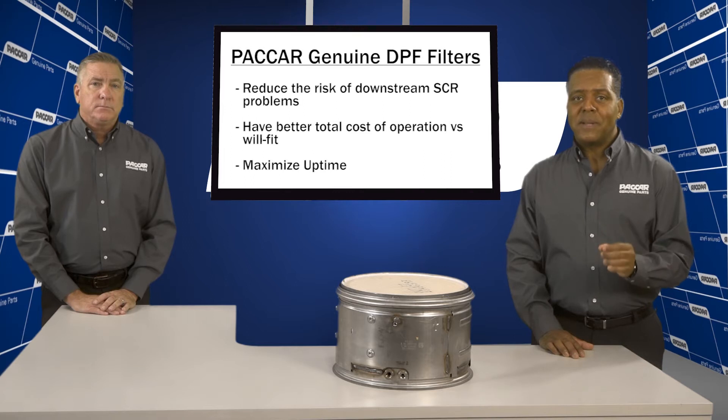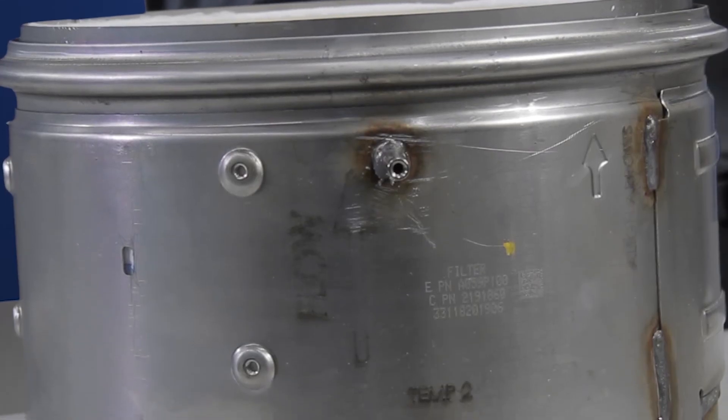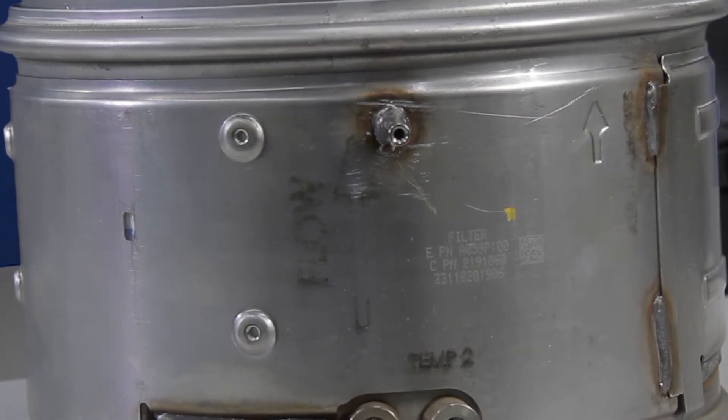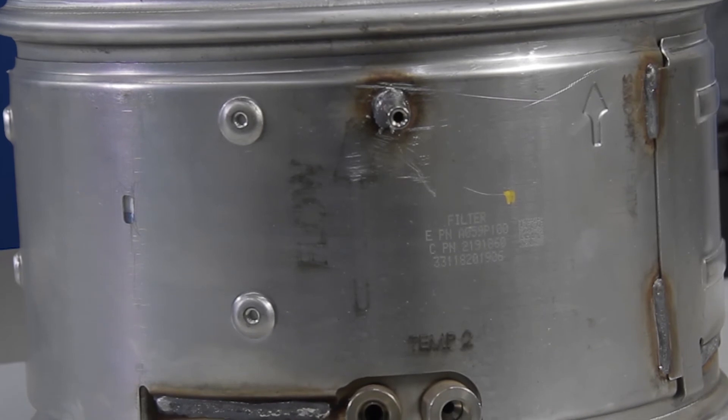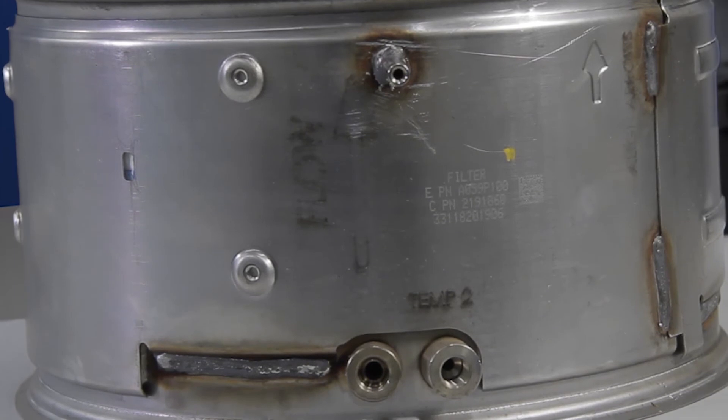Will-Fit DPFs can't meet the high standards and quality set by Packard Genuine. The other aspect I really like about these filters is the savings and increased uptime for the customers. For every one Packard Genuine DPF filter, owners would need to buy two Will-Fit DPFs, which may not work as well.